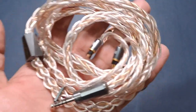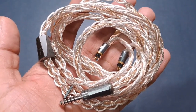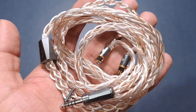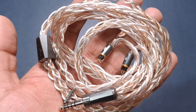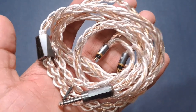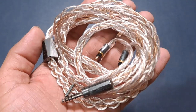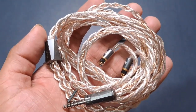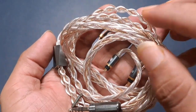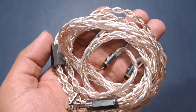This one has gold in it, and that's why the price is nearly three times higher. This one is $1,079; the Cadmus 8W sells at around $300. Everything else is nearly the same — the connectors, the plug, everything. It just uses gold in the core, which is what is increasing the price.